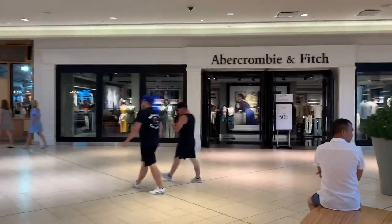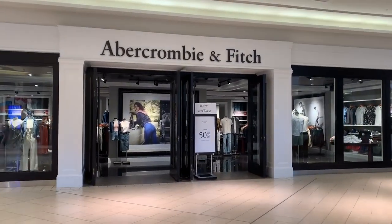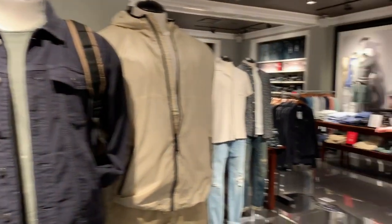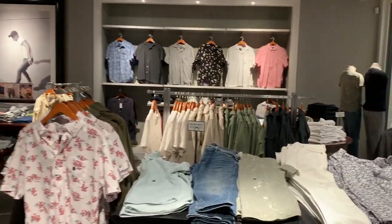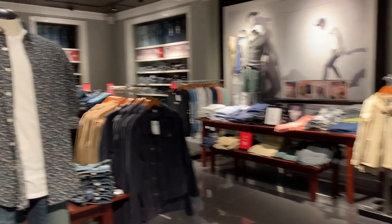Looks like Abercrombie & Fitch has a really good sale — let's go check it out. Abercrombie & Fitch is an American retailer brand that focuses on casual wear.